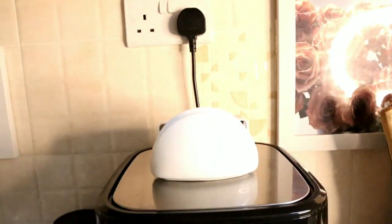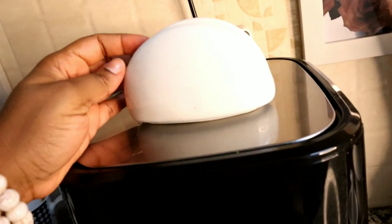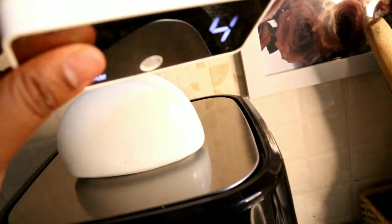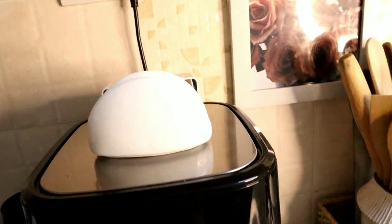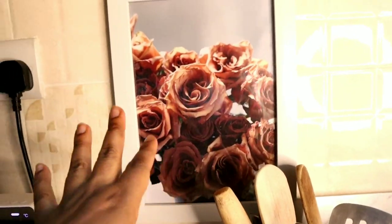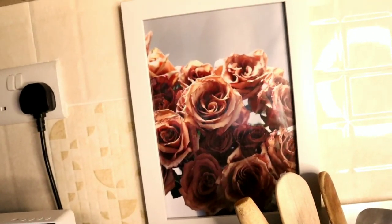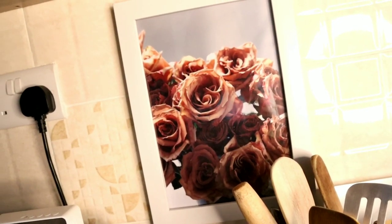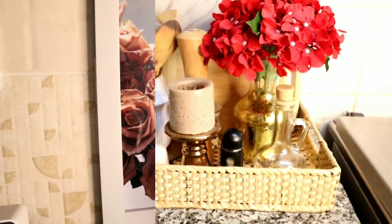Moving along, I have a tissue holder from Nakumatt, bought at Prestige Plaza, and this little Bluetooth speaker from Miniso — that's actually my son's, but I like to listen to music with it. On the wall I have an A4-size frame: I saw these roses online, loved the color, and thought it would look great framed in the coffee area.